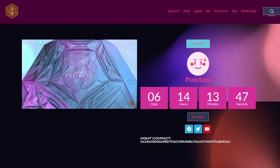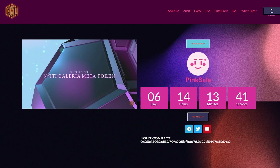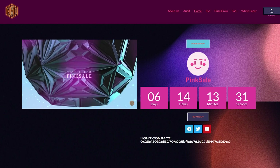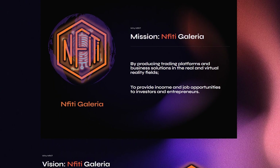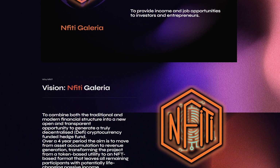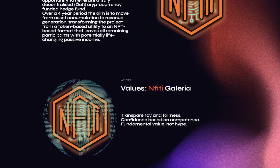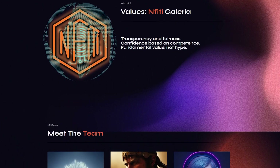NFT Gallery Meta is a metaverse project. It is a virtual reality environment where many halls are available for investors. Investors can rent these halls, exhibit and sell their NFTs as they wish. They can also participate in live auctions and auction-style sales from anywhere with VR, producing trading platforms and business solutions in the real and virtual reality fields to provide income and job opportunities to investors and entrepreneurs. Over a four-year period, the aim is to move from asset accumulation to revenue generation, transforming the project from a token-based utility to an NFT-based format that leaves all remaining participants with potentially life-changing passive income.